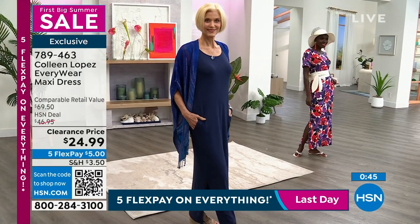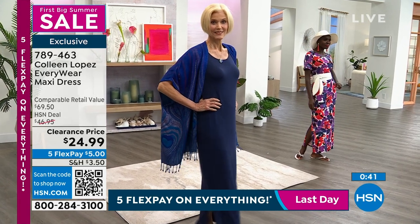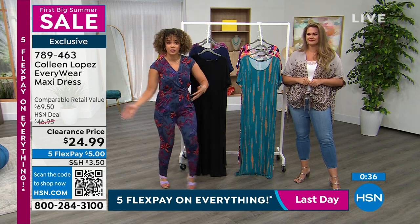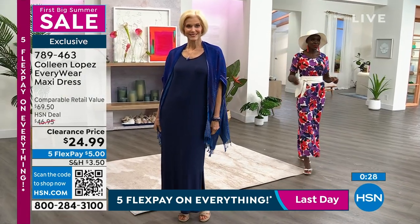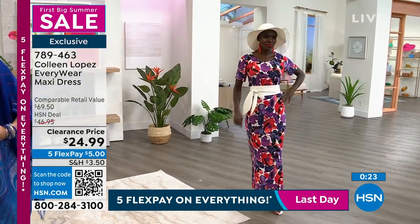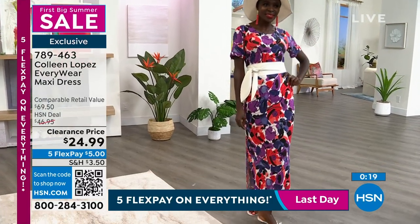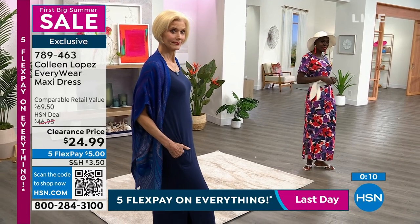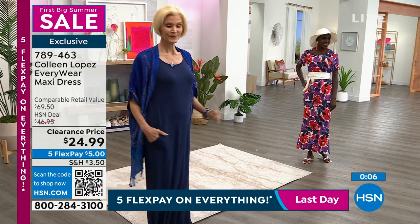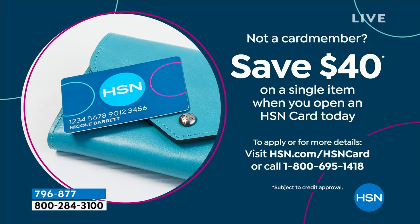Those are wow sandals with a wow dress with the belt and the earrings. You can really glam up this dress — that's why it's called everywhere. You'll take it everywhere and wear it any way you want: casual, boho laid back, or dolled up for date night. 787-463 is the item number. If you want to save $40 on any item, sign up for the HSN credit card — we put $40 in your account and you can utilize extra flex pay and VIP financing.